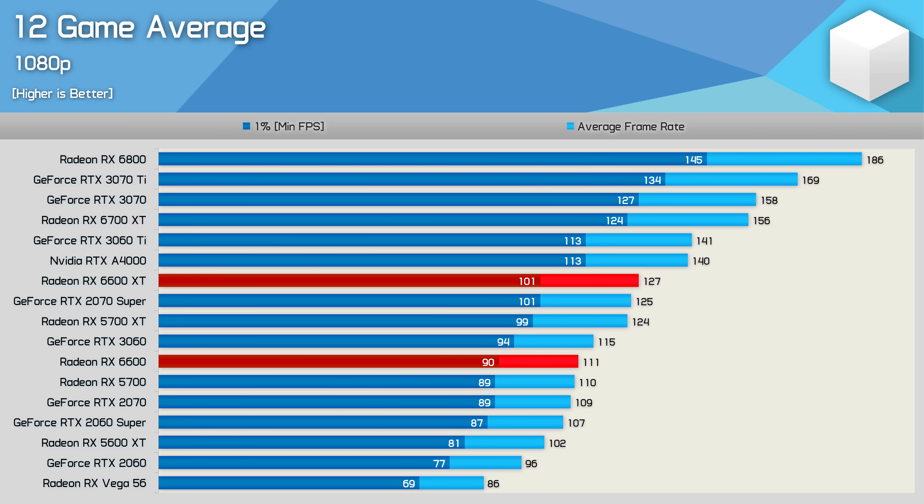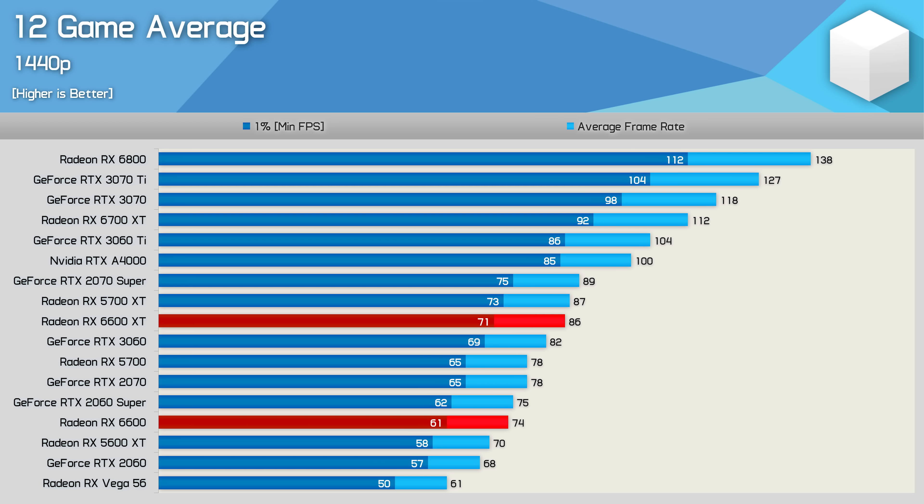The Radeon RX 6600 didn't have any surprises for us. Performance was really as expected, so I thought it best to only look at 6 games rather than all 12 to avoid repetition. Looking at the average performance across all 12 games, at 1080p the RX 6600 was an average 14% slower than the XT version — right in line with the price cut. Essentially, you're looking at RX 5700 or RTX 2070 levels of performance, which certainly isn't bad, but it's also very weak in terms of progress. At 1440p, results are slightly less favorable; the 6600 was still 14% slower than the XT version, meaning it was now only matching the RTX 2060 Super and just a smidgen faster than the 5600 XT.